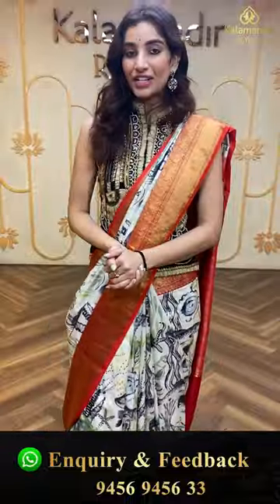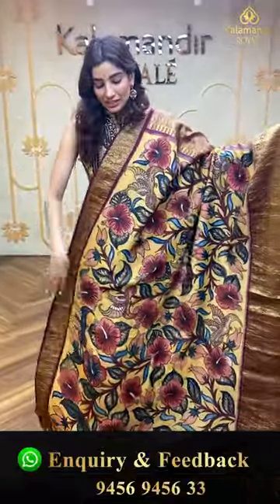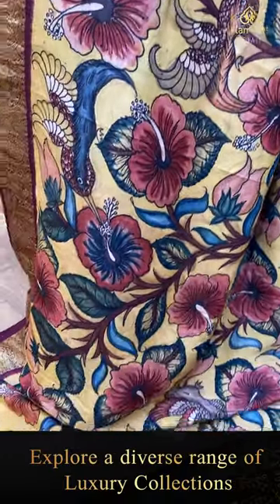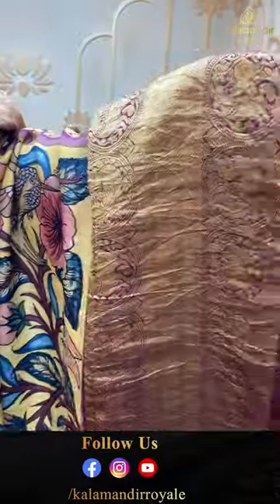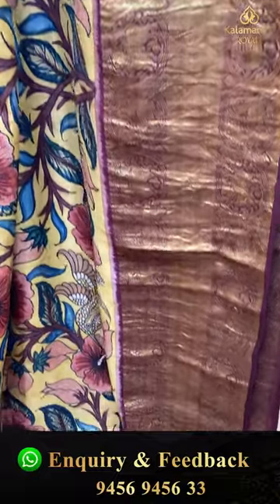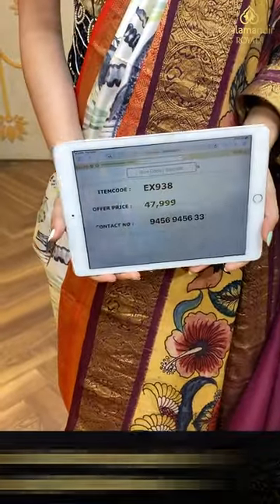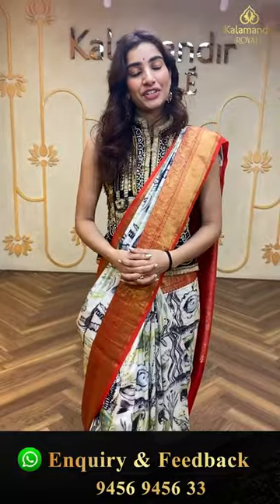Here we have a yellow color saree with dark wine color kanji border combination. Look at the tulip flowers digital prints — so beautiful! You can see the sparrows and the dark wine color country border, the brocade pallu, and a dark wine color blouse — very simple subtle blouse. The code is EX938 and the offer price is ₹47,999. Make a screenshot and send it on the number.